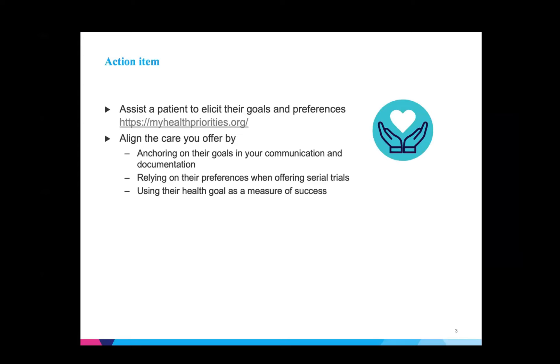I have an action item: myhealthpriorities.org is a site you can use as a doctor, or you can have anybody aging in your life go through it with you to find out what matters most to them. At the end, you can actually print something out to bring to a doctor's visit. You as a physician can run through this website with your patient, find out what they're willing and able to do to achieve their goals. You might realize why you've been spinning your wheels on their blood pressure meds.